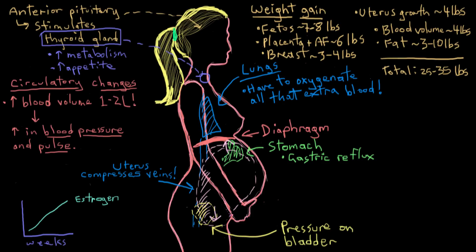So those are some of the major body system changes that happen in the mother's body during pregnancy.